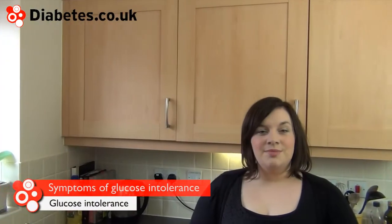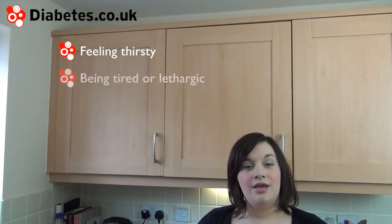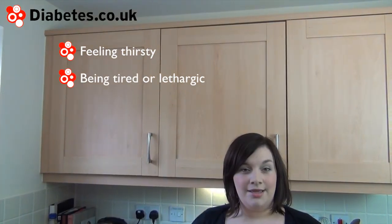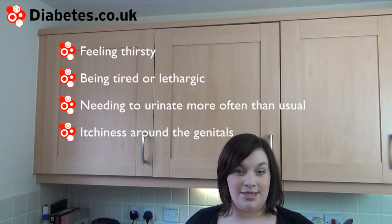The symptoms of glucose intolerance may not be so easy to spot. Symptoms can include feeling very thirsty, feeling tired or lethargic, needing to urinate often, and itchiness around the genitals.